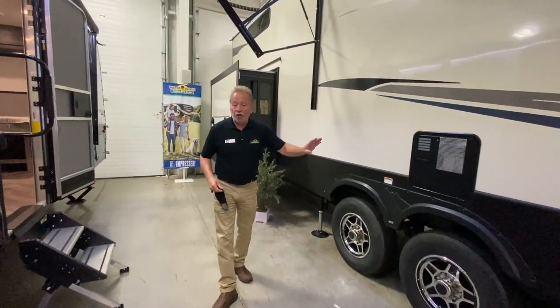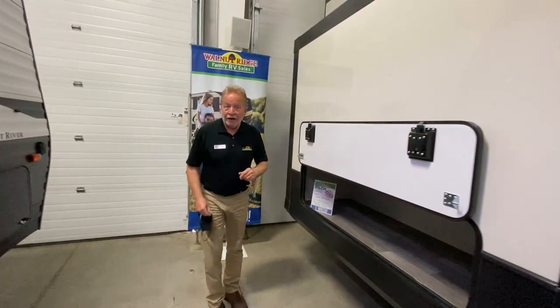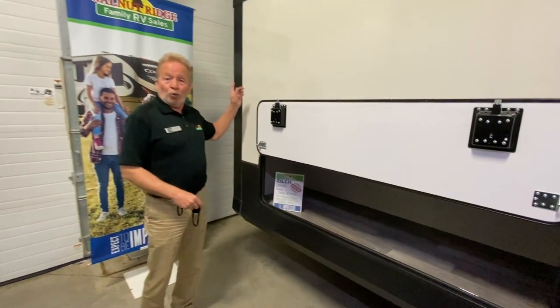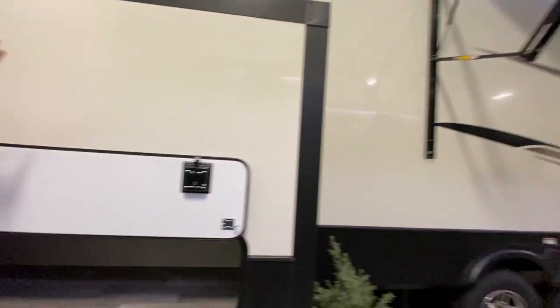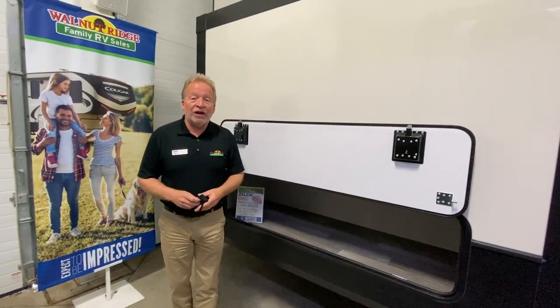One-touch auto leveling, of course, aluminum wheels. And we have a small slide back here which is going to be our master bedroom that we'll look at inside. Here we have some storage on the side, storage just like that on the rear, and a terrific full-length awning with LED lights. And there's a quick view of the outside of the 377 FL.